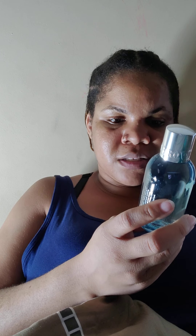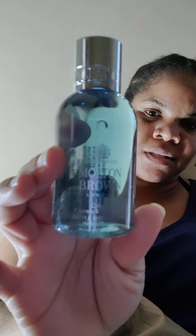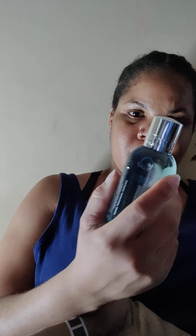The next item is from Molten Brown London — this is the Coastal Cypress and Sea Fennel Bath and Shower Gel, made in England. Oh, it smells like a handsome man! I like that.